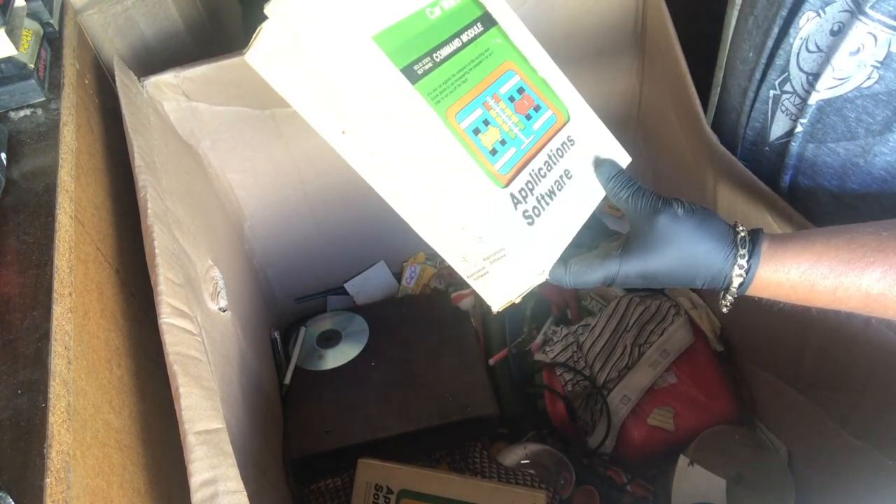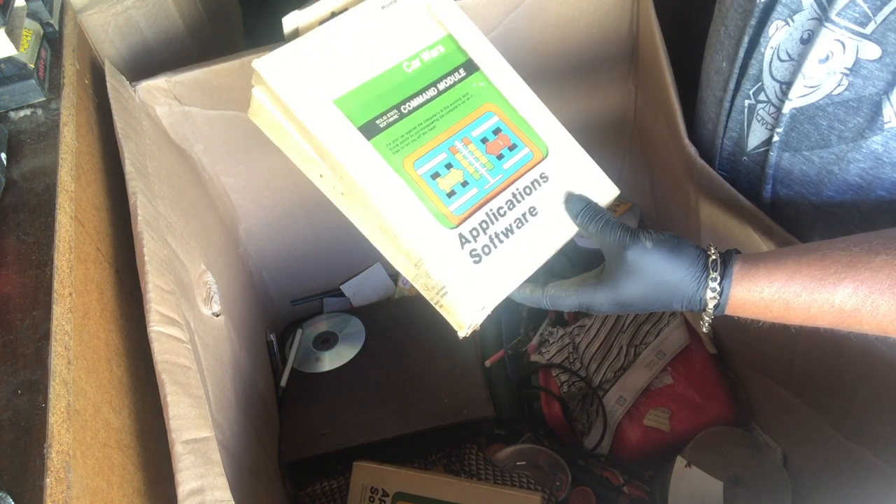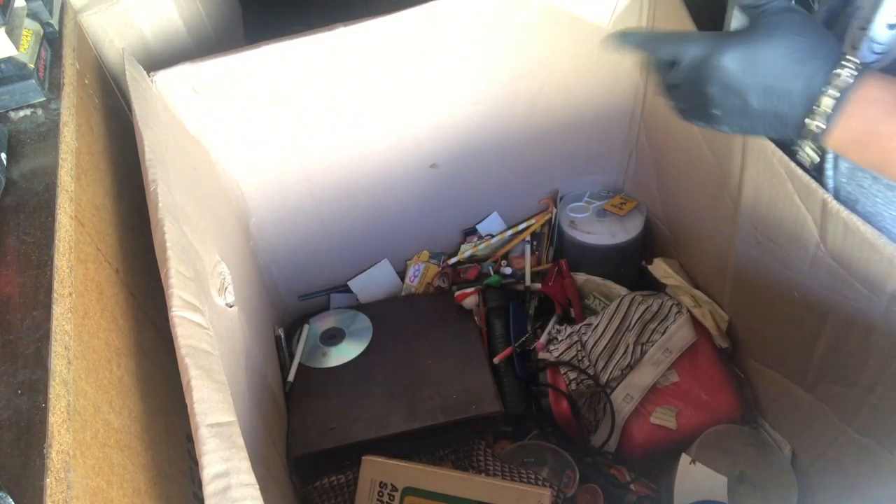Look at these old application software. Look at that — Texas Instruments home computer. We found an old Texas Instruments computer.